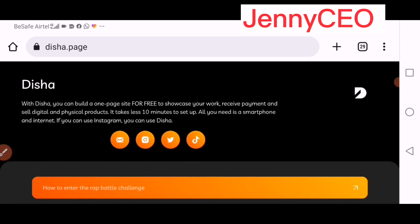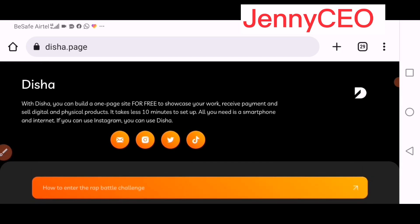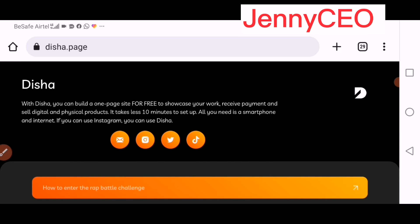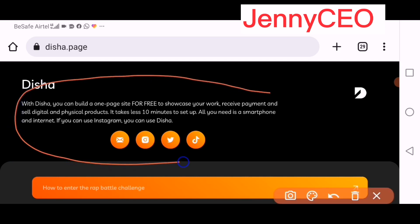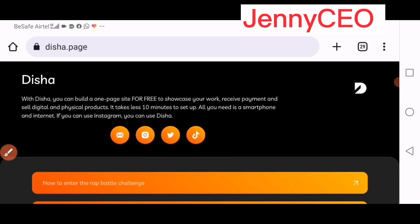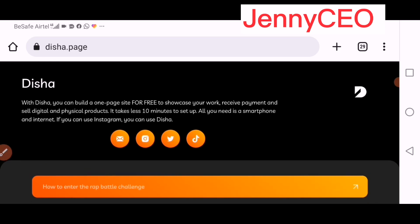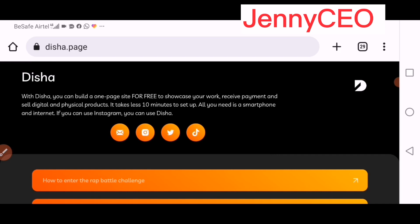The website I'm talking about is www.daisha.com. You can see it on my screen. With Daisha, you can build a one-page site for free. You can showcase your work — whether you have digital products or physical products — and start making money. You receive payments and sell both digital and physical products.